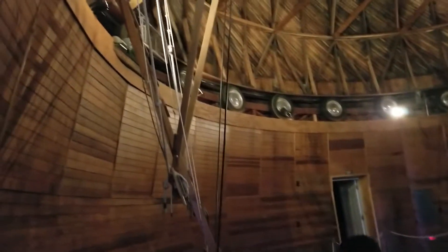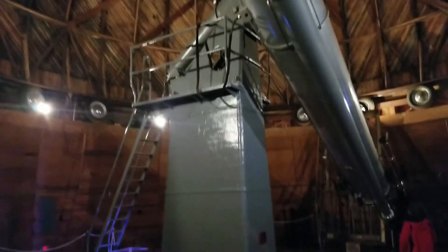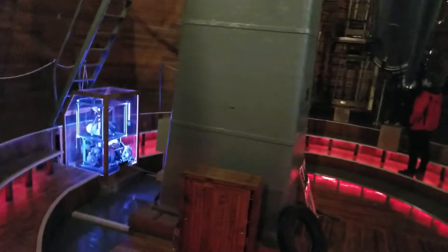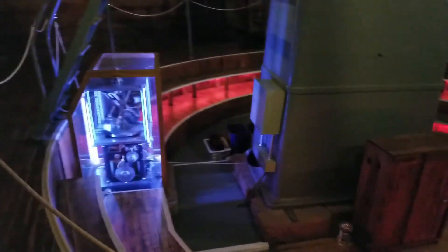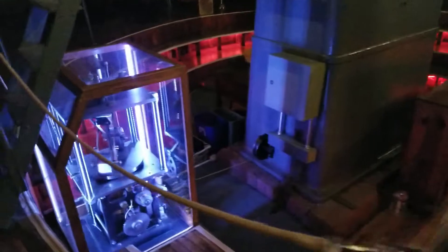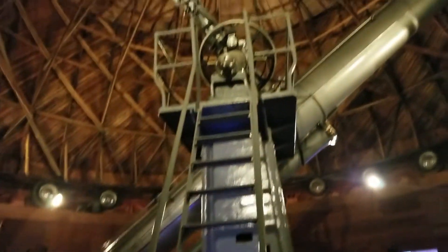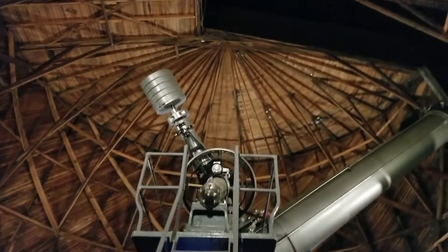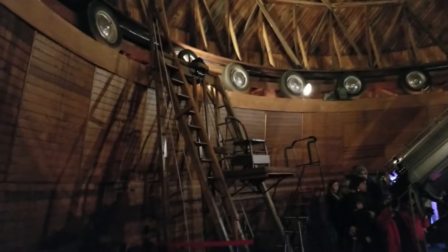There's a little platform for going up. Look at all those weights, Nathan — for calibrating it just perfectly. There's a wooden chair here. I wonder how many hours he spent sitting in here trying to find Pluto.